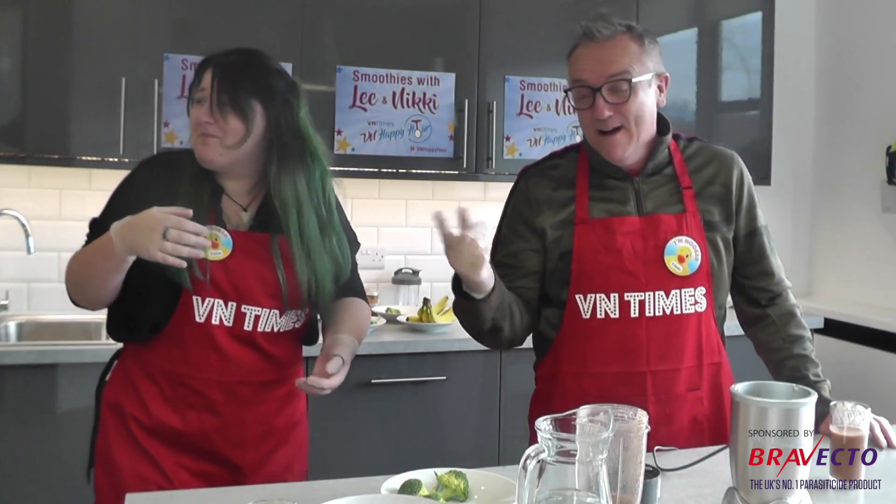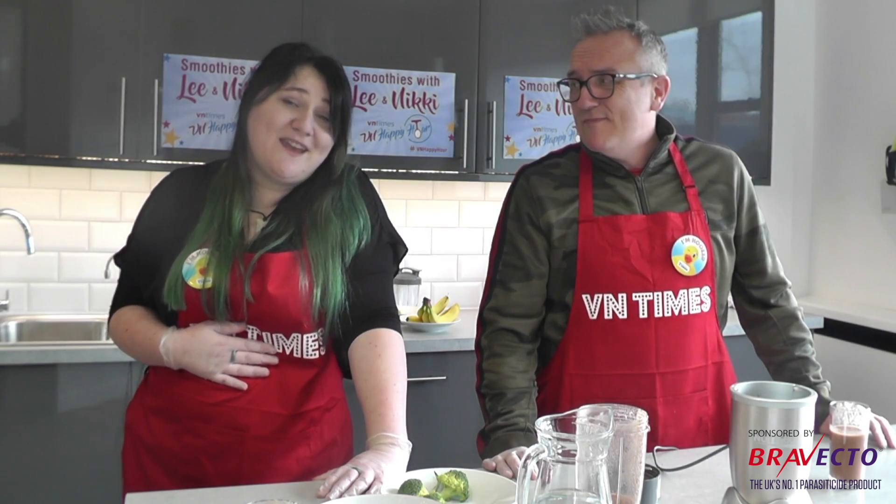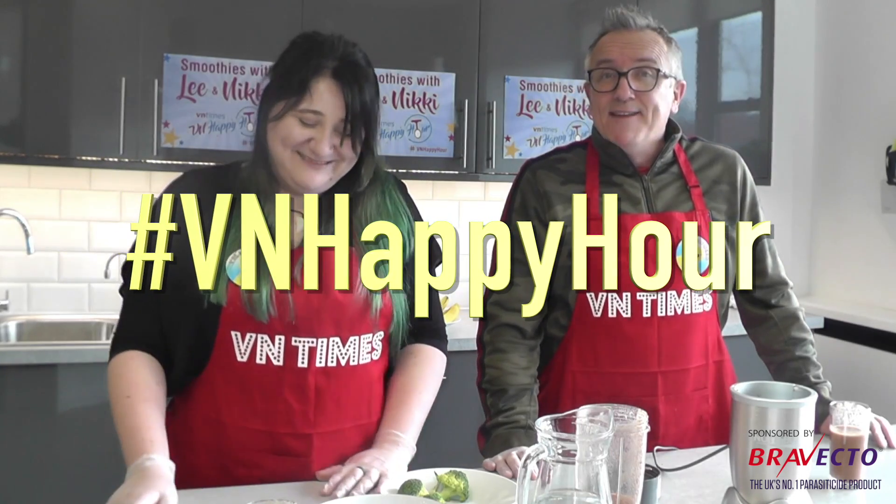We're coming to the end of this happy hour smoothie session. We've only brought you a bit of laughter — we're not any good at making smoothies whatsoever! Don't let us put you off smoothies though. Please tell us what you'd like us to do next time, and don't forget to hashtag us with the unhappy hour. Happy New Year — see you next time, take care, bye bye!